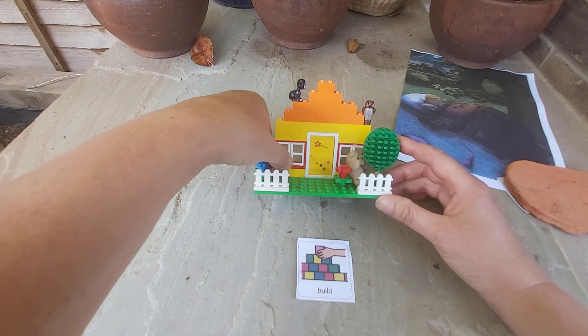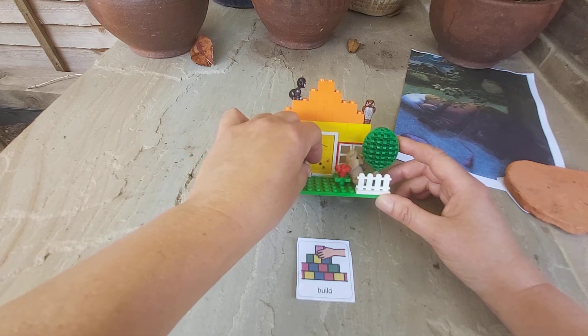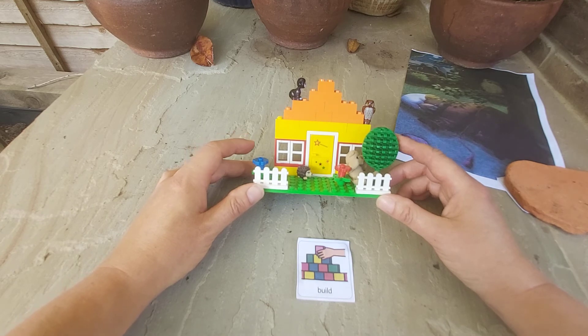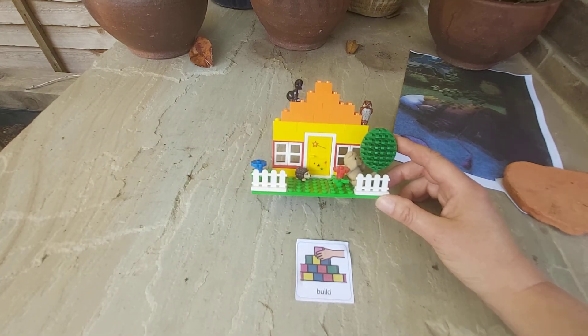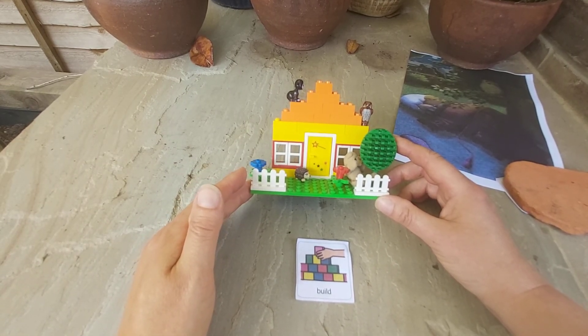Try and get some sleep. I wonder if the animals will let him sleep. Have fun building your house. Bye for now.